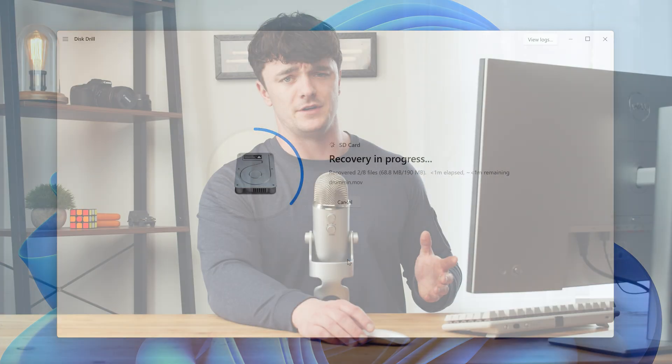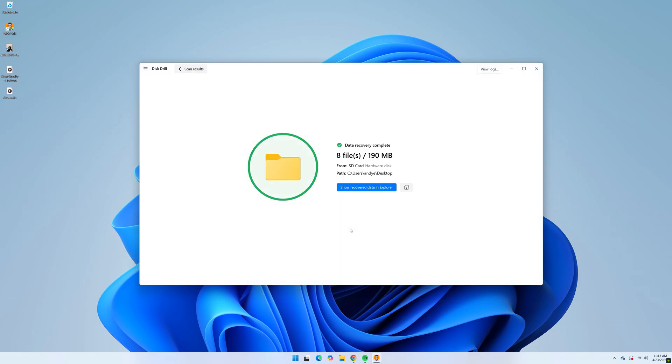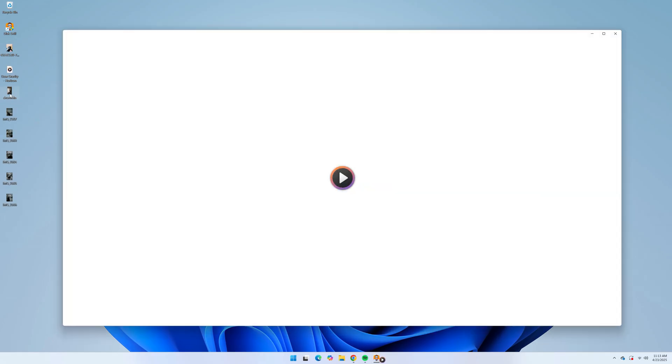I should also mention that with the Windows version of Disk Drill, you can recover up to 500 megabytes of files for free, which gives you a pretty good start on what you need. With the recovery finished, you can navigate to your save location and all of your recovered files should be there waiting for you.